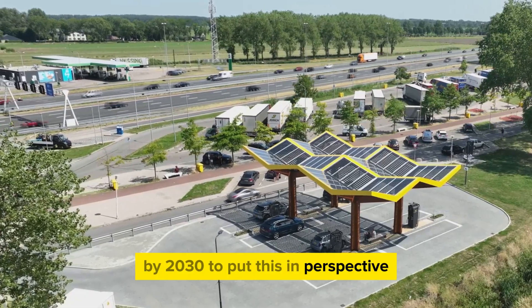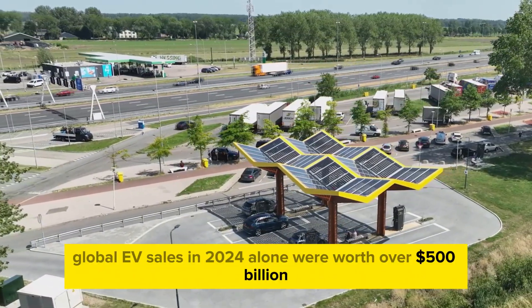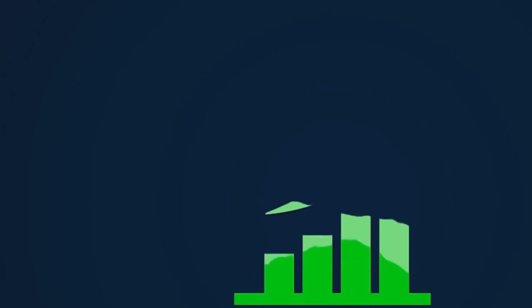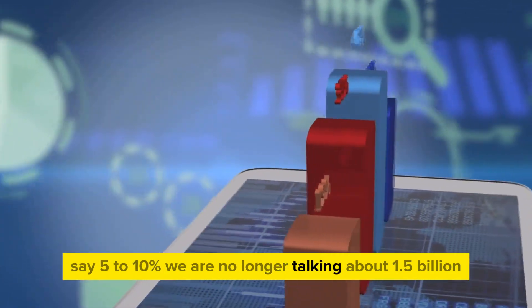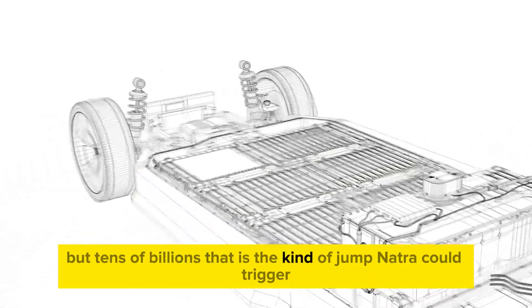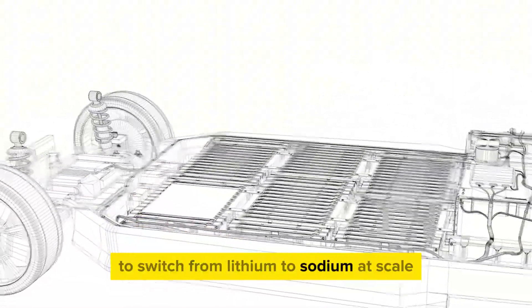Experts believe CL could drive sodium-ion market growth to an estimated $1.5 billion by 2030. To put this in perspective, global EV sales in 2024 alone were worth over $500 billion and are expected to double by 2030. If sodium-ion captures even 5–10% of that market, we are no longer talking about $1.5 billion, but tens of billions — the kind of jump Natra could trigger if it convinces automakers to switch from lithium to sodium at scale.